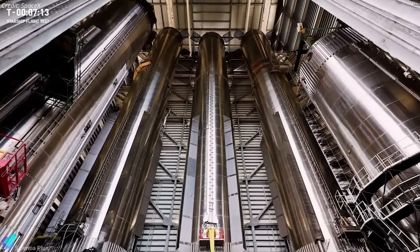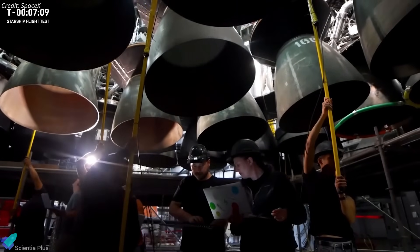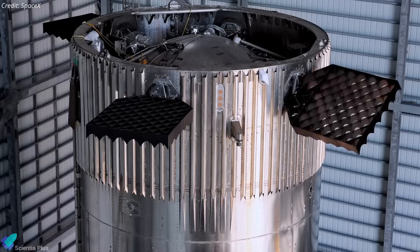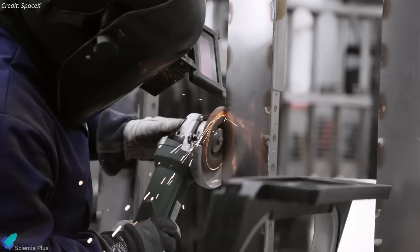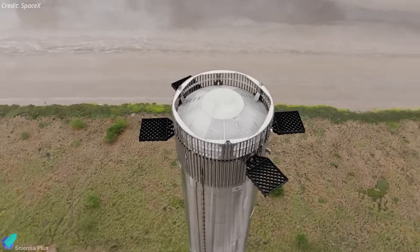During this phase, the booster will undergo detailed post-static fire inspections, particularly focused on the health of its engines. Simultaneously, the booster will receive final system upgrades, including refinements to avionics, plumbing, and pressurization subsystems, as well as installation of the hot stage ring, to ensure everything is flight-ready.